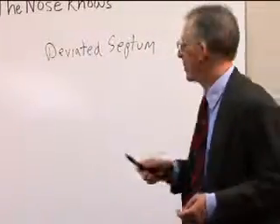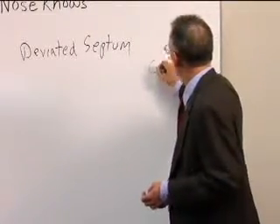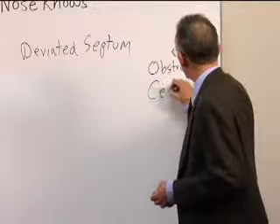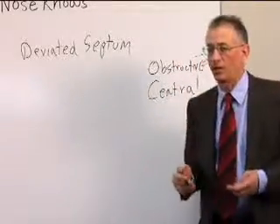A deviated septum can interfere with your ability to use PAP therapy. What's so amazing about a deviated septum is that when we think about sleep apnea, it's generally called obstructive sleep apnea because the airway has gotten clogged with the tissues in the back of the throat — say, the base of the tongue.